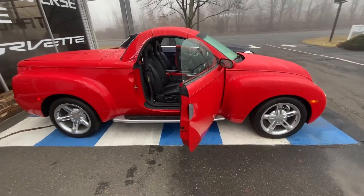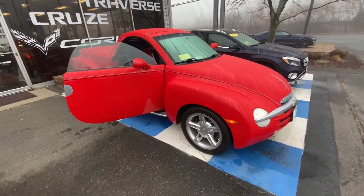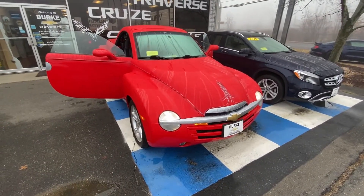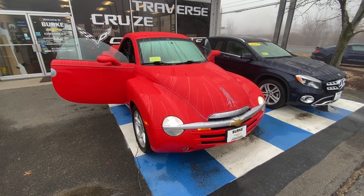More than happy to help you out with those questions or set up a time for you to come in and take this vehicle for a test drive. I'd like to thank you for stopping by our website and taking a look at the 2004 Chevy SSR. I look forward to talking to you soon. Have a great day.